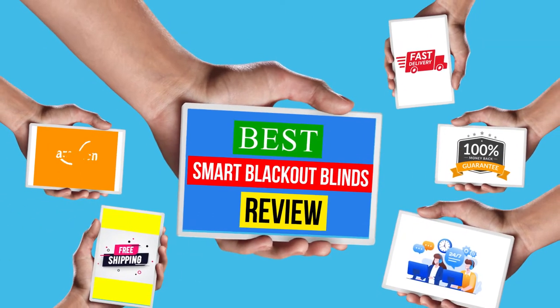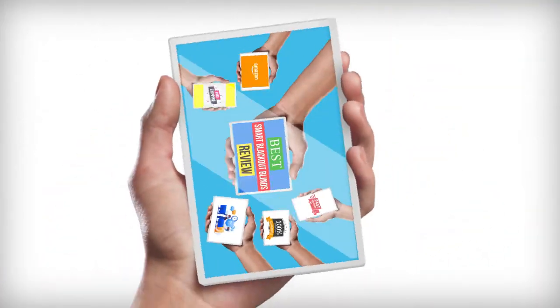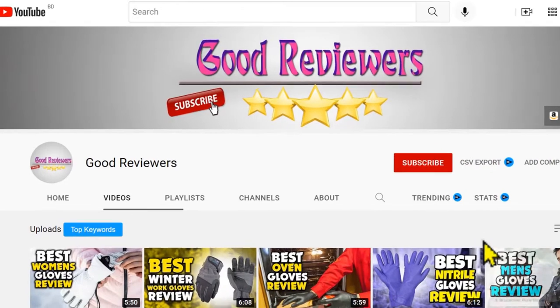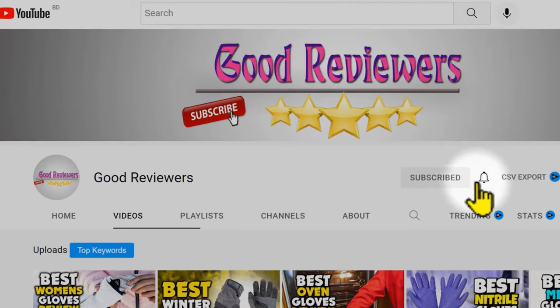Hello viewers, welcome to another great video for the top 5 best smart blackout blinds review right now. Subscribe to the channel if you're new and turn on notifications so that you never miss a new video.